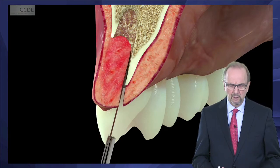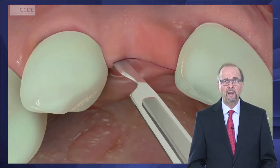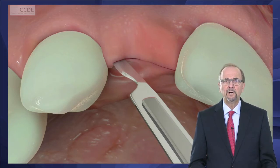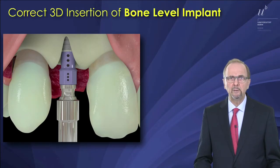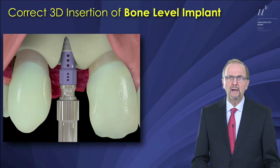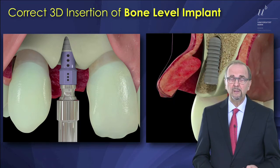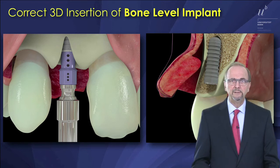We will also show you how to incise these flaps to take advantage of the thick soft tissues you have in the extraction socket, and last but not least, we will show you how to insert the implants in a correct three-dimensional position — facially, coronally, apically, and mesially-distally.